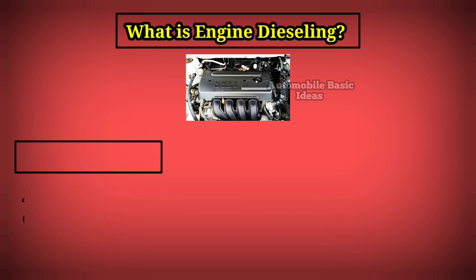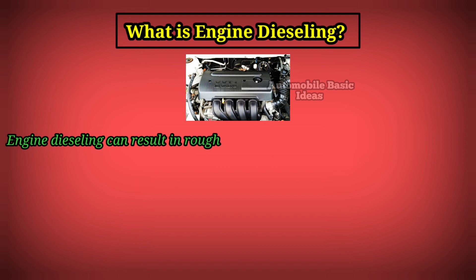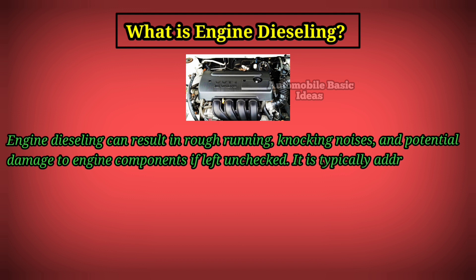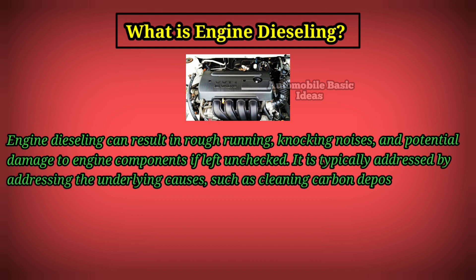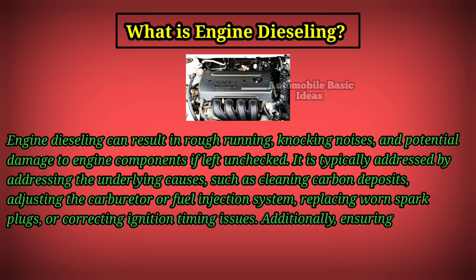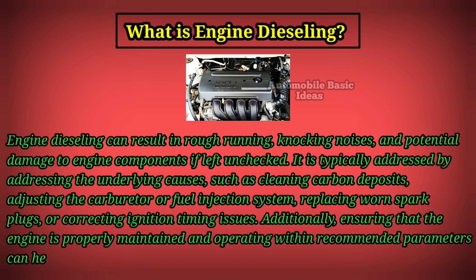Five: ignition timing — incorrect ignition timing, whether too advanced or too retarded, can affect engine operation and potentially lead to dieseling. Engine dieseling can result in rough running, knocking noises, and potential damage to engine components if left unchecked. It is typically addressed by cleaning carbon deposits, adjusting the carburetor or fuel injection system, replacing worn spark plugs, or correcting ignition timing issues. Ensuring the engine is properly maintained and operating within recommended parameters can help prevent dieseling from occurring.